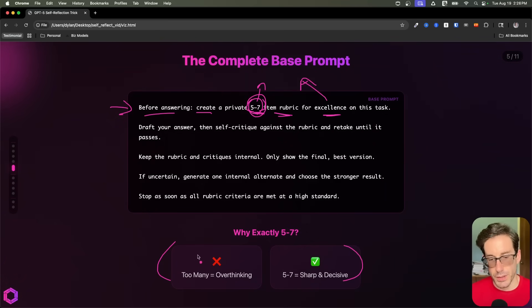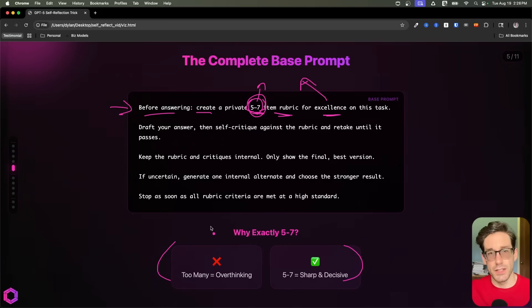We're doing five to seven because oftentimes if you give it the ability to do more than five to seven, it will start to overthink. And if AI overthinks, it overreasons — the intelligence and the response degrade. So we want to set a cap on the amount of iterations it can do, so we're not enabling the AI to overthink and go in a bad direction and degrade its intelligence.